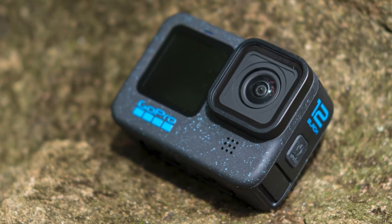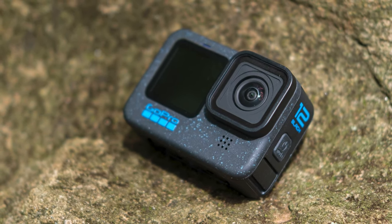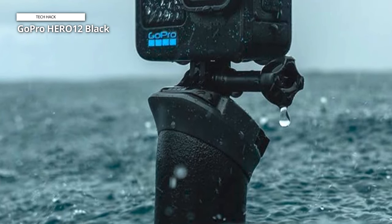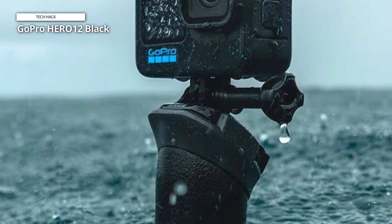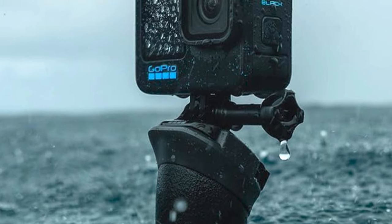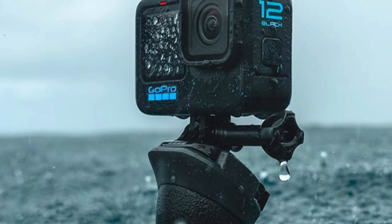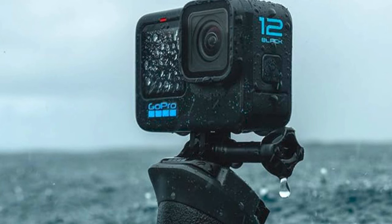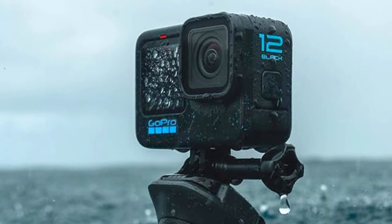This powerhouse also excels in photography, boasting 27MP photos and the ability to extract stunning 24.7MP stills from your favorite video moments using the GoPro Quik app, taking image quality to new heights. The HERO 12 Black introduces HDR for both video — 5.3K and 4K — and photos. Ideal for environments with varying light conditions, HDR ensures the subtle details of scenes are preserved, producing dynamic footage with true-to-life color and precision.